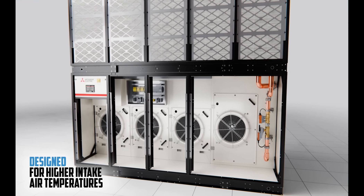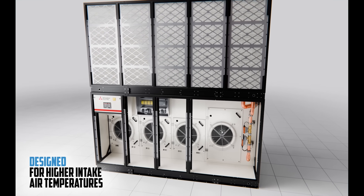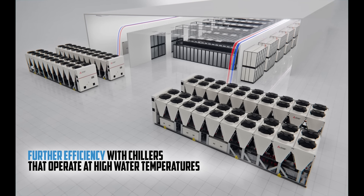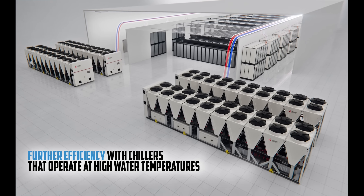MiWall is designed specifically for the higher air intake temperatures of IT equipment. Further efficiency is gained when combined with a chiller designed to operate at higher water temperatures.